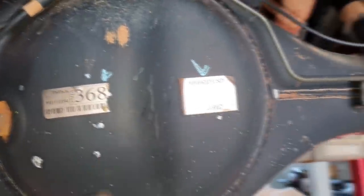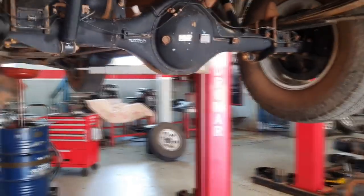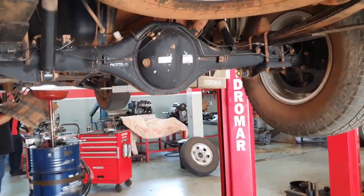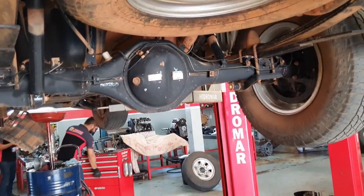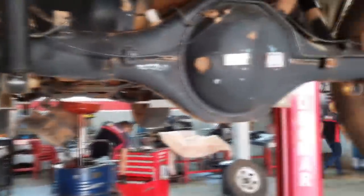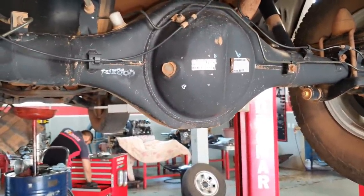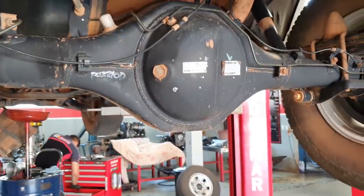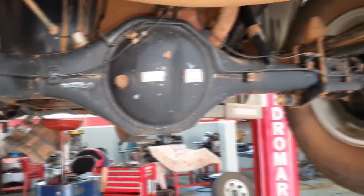O óleo do diferencial traseiro dessa Triton — esse diferencial traseiro da Triton, desde a Mitsubishi, mesmo a 4D56, era um diferencial ultra resistente. Foram poucos diferenciais que a gente mexeu na vida e não me lembro de ter mexido no da Triton. Por quê? Porque ele é bem vedado. O que estraga câmbio, diferencial, é falta de troca de óleo ou contaminação. Fora isso, ou altíssimas quilometragens.